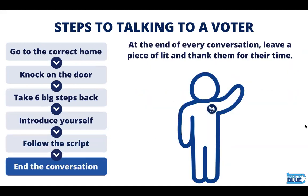At the end of the conversation, thank the voter, leave them a piece of lit, and you can be on your way.